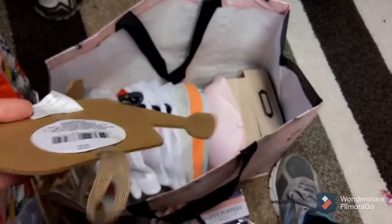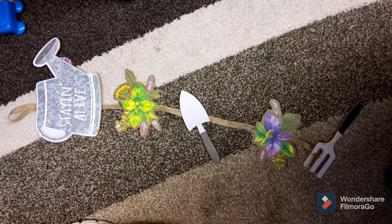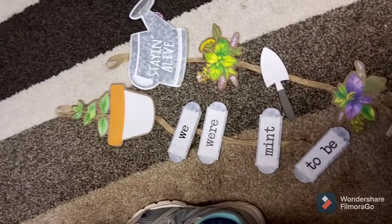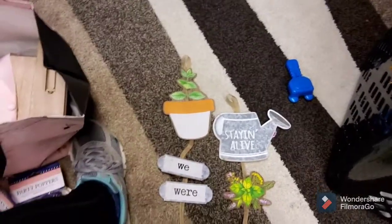And they had these really cute things in the garden section. I only grabbed a couple — they had quite a few to choose from. I didn't take my phone with me or I would have filmed what they had. But this one says 'Stayin' Alive.' It has the little gardening tools and some little florals. And the other one I grabbed says 'We Were Meant to Be.' They also had some poke ones you can put in a planter or where you're planting your fruits or vegetables.